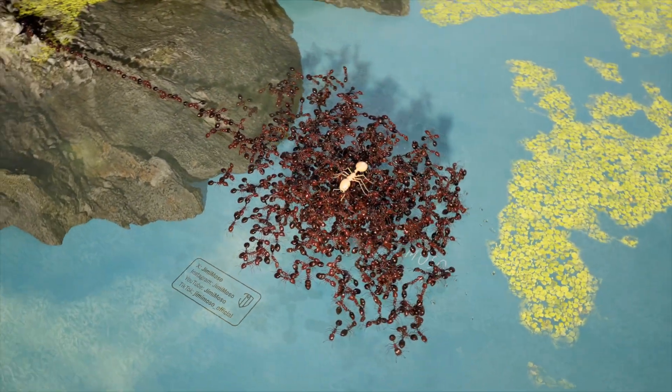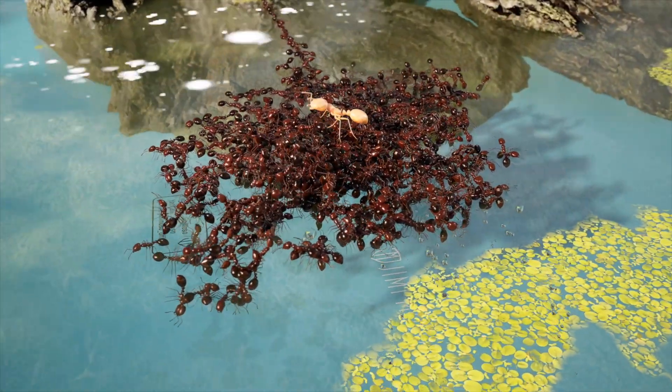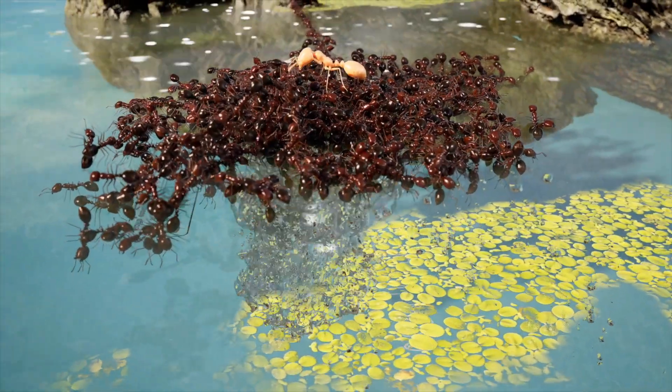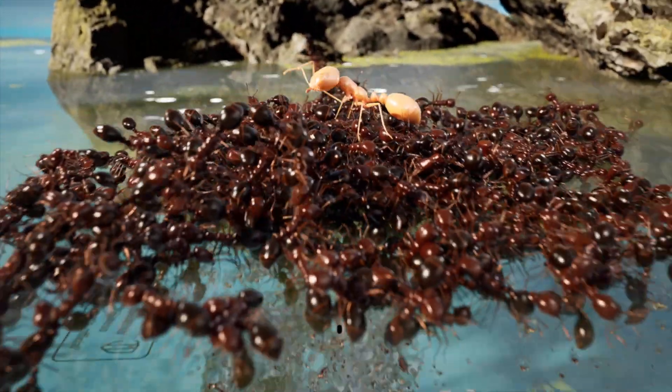And if they do run out of oxygen, those ants can still survive up to several hours by going into low energy mode. The reason they make these living rafts is to keep the queen and her larvae safe during rainstorms. Long live the queen!